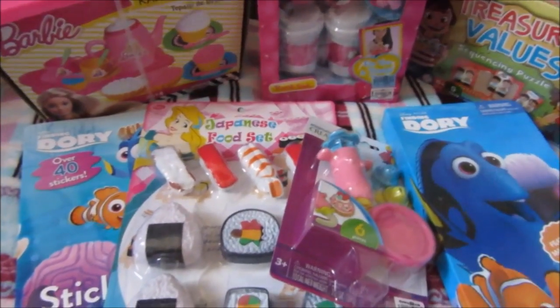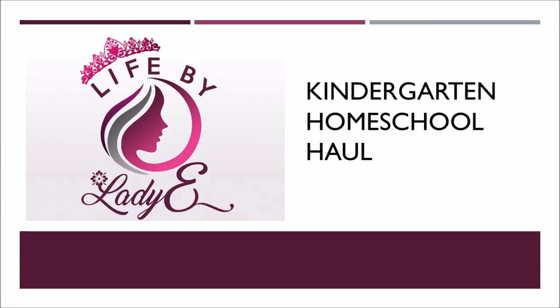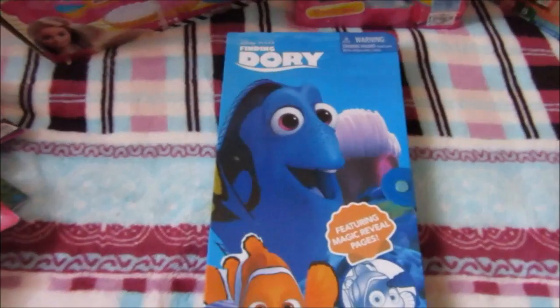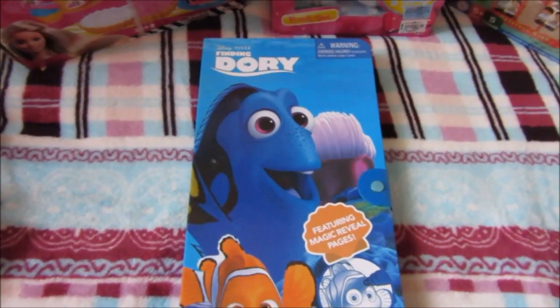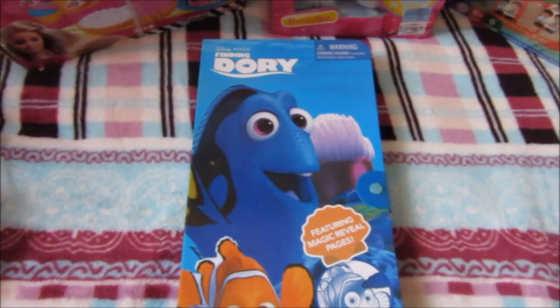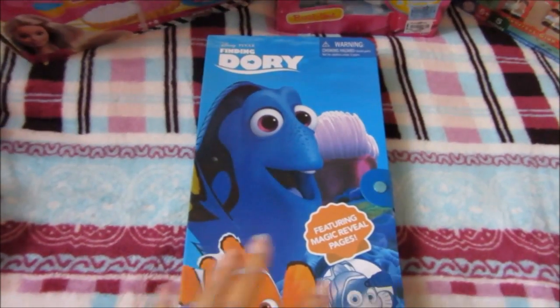Here's my homeschool haul this week. Hi everyone, I'm so excited to share with you this haul because it has a lot of fun things in it for our homeschool.